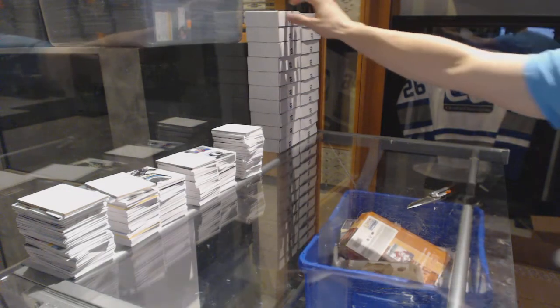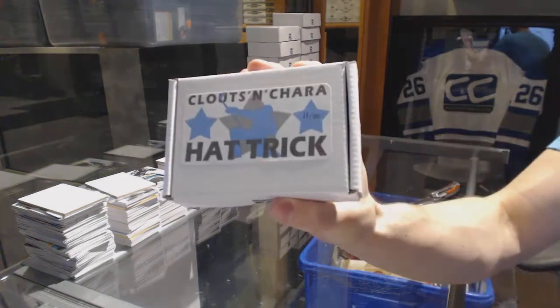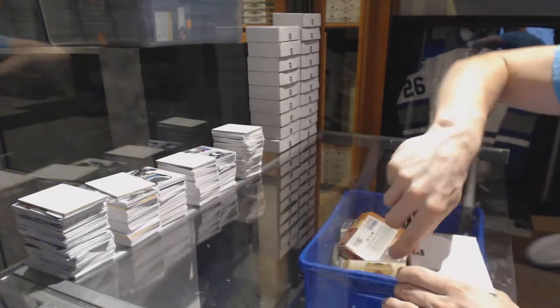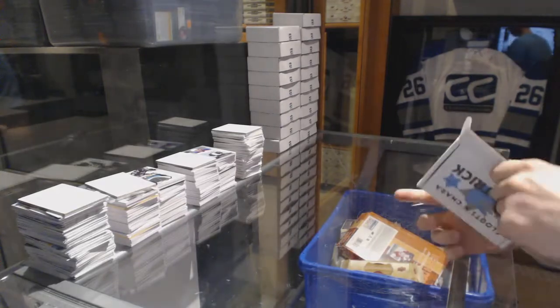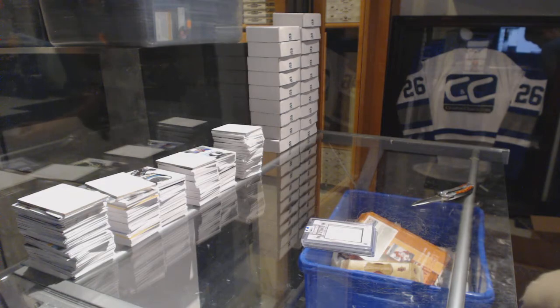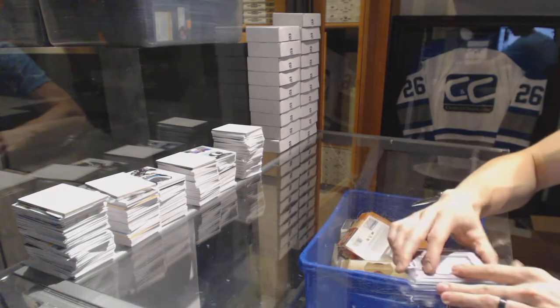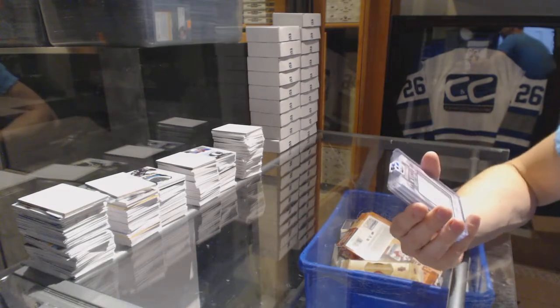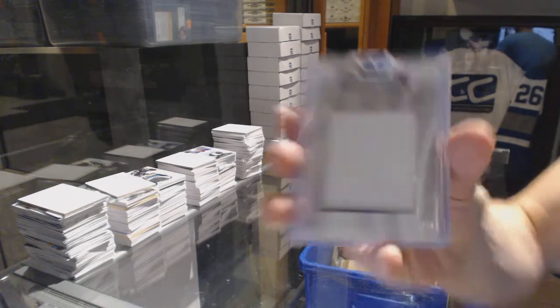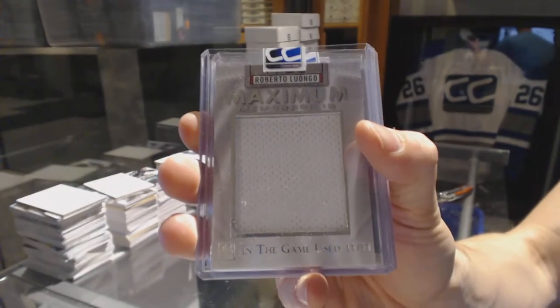Box eleven for Wilson Dave 350. We've got a 14-15 In the Game Used Maximum Memorabilia number 19 of 50, Roberto Luongo.